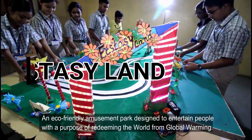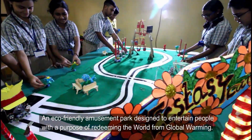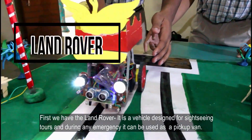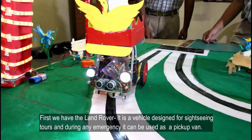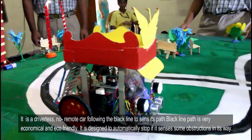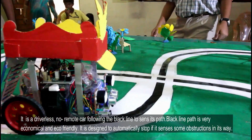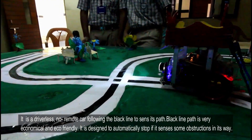Next is the Nant — an eco-friendly amusement park designed to entertain people with the purpose of redeeming the world from global warming. First, we have the Nantro, a vehicle designed for sightseeing tours and during any emergency it can be used as a pocket lamp. It is a driverless, no-remote car following a black line to sense its path. The black line path is very economical and eco-friendly. It is designed to automatically stop if it senses some obstruction in its view.